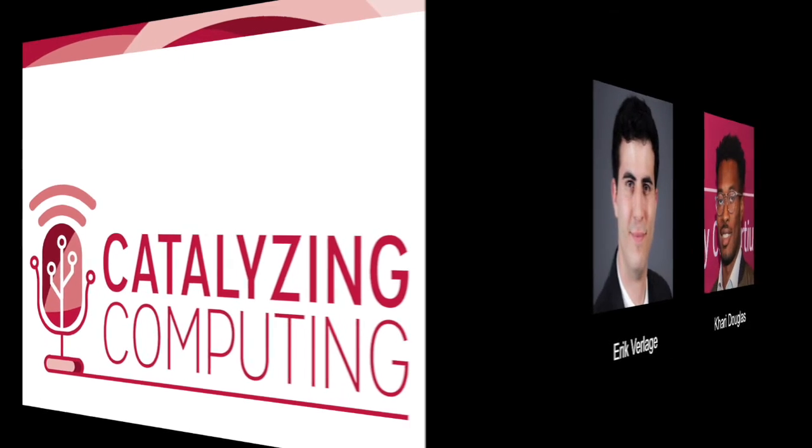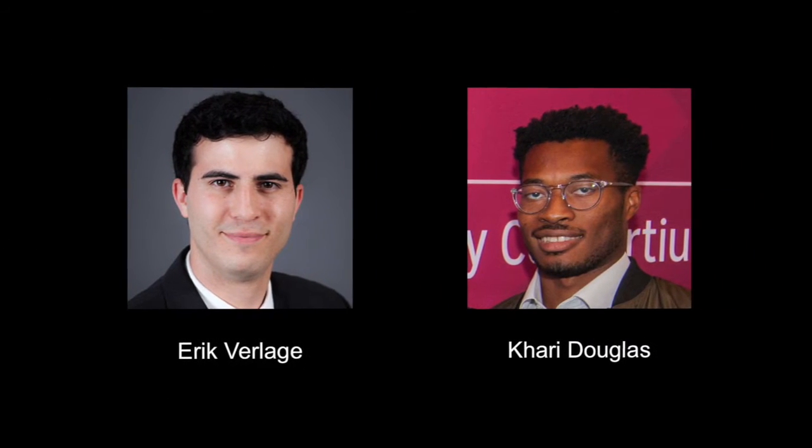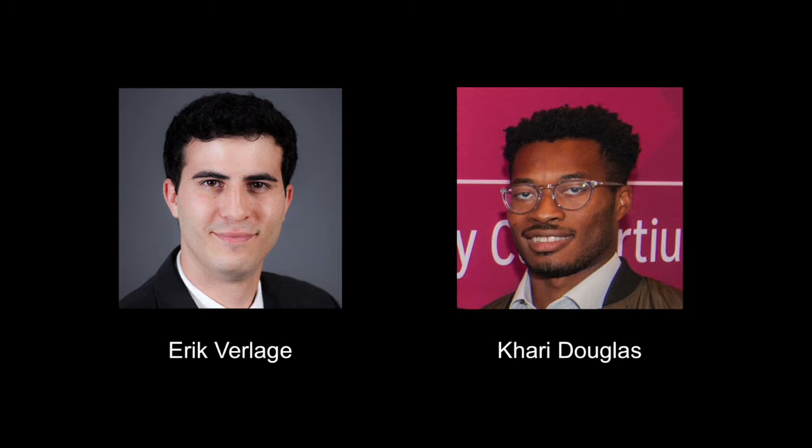Here today with Eric Verlage from MIT. How are you doing today? Very well, very excited. Could you say a little bit about your background? You're currently at MIT — what do you do there? I'm currently a research scientist here at MIT, and I'm working on creating educational software, mostly for photonics education and online learning in photonics and optics.